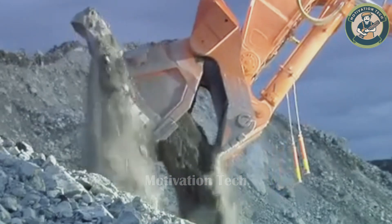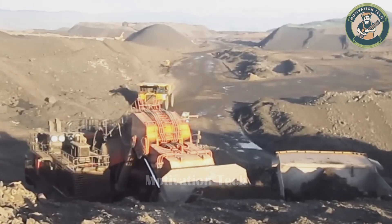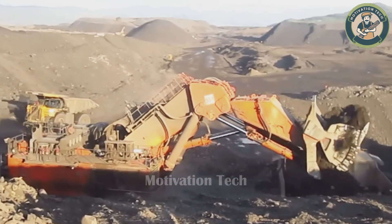It handles abrasive hard terrain like a pro, built to tackle even the toughest extraction conditions with ease.